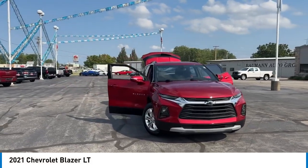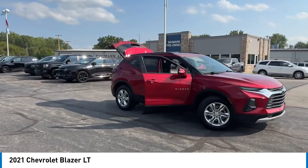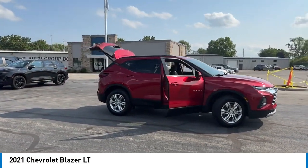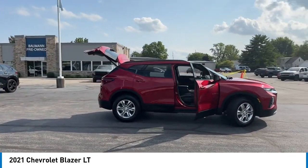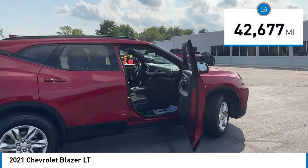Make a great choice today with the 2021 Blazer. The Chevrolet Blazer is fun to drive around town, comfortable to ride in, and decently capable off-road. This vehicle has less than 45,000 miles.